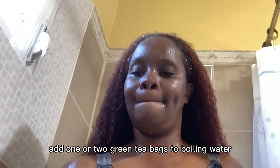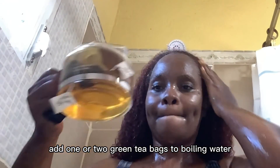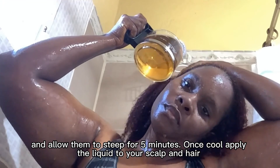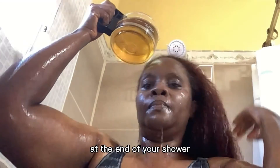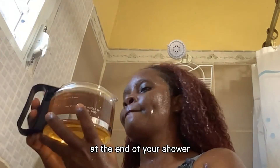Add one or two green tea bags to boiling water and allow them to steep for five minutes. Once cooled, apply the liquid to your scalp and hair at the end of your shower. This is called a tea rinse.